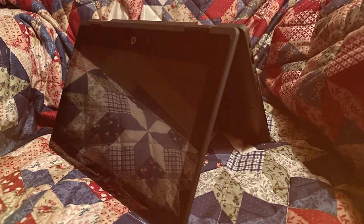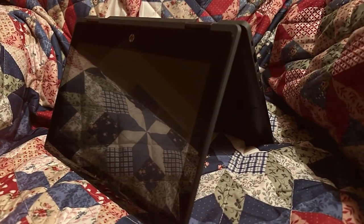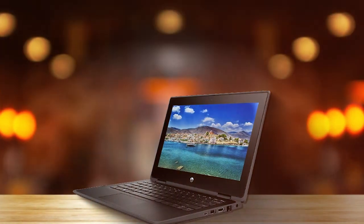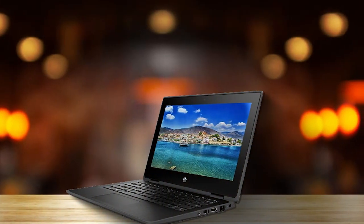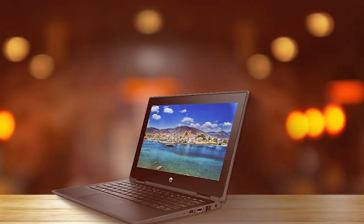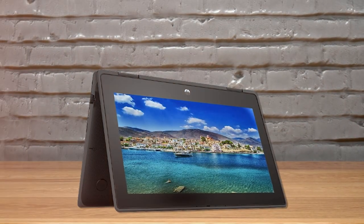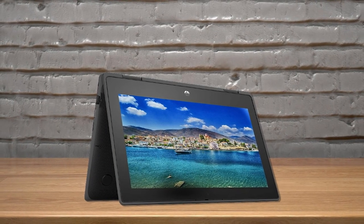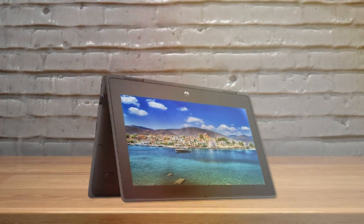At number three, we have the HP 2023 Premium 2-in-1 convertible 11 laptop. Experience the future of portable computing with this sleek device, which packs a punch with its 11-inch touchscreen display delivering vibrant visuals and responsive touch capabilities. The two-in-one design seamlessly transitions between laptop and tablet modes, providing the versatility you need for any task.